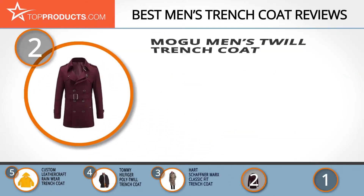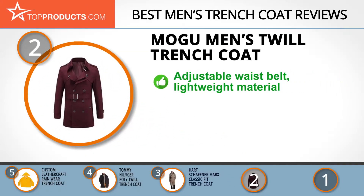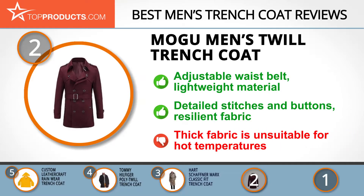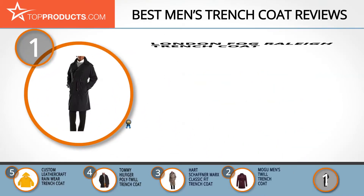When choosing the right men's trench coat, top products knows that budget can be an important consideration, and our number two pick — the Mogu men's twill trench coat — takes the spot for best value. Mogu is an Asian brand that offers top-notch, high quality apparel for men. The Mogu twill trench coat has a secure waist belt that allows adjustments for a slim fit or a roomy fit. Its lightweight material is extremely comfortable and perfect for the man on the move. Its finely detailed stitches and buttons give this trench coat an exotic look, and with its durable cotton fabric you can be assured of long-term use without a decline in quality. Although we love this trench coat, its thick fabric makes it unwearable in hot temperatures.